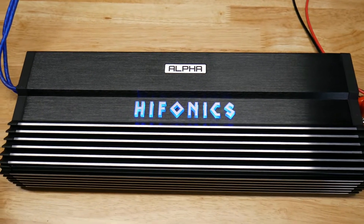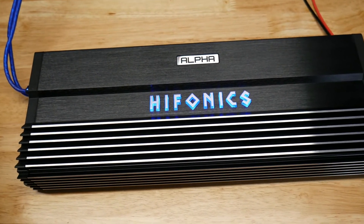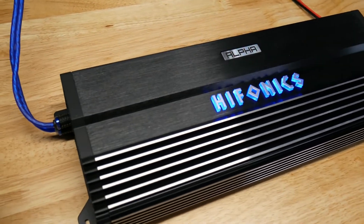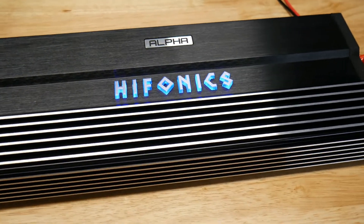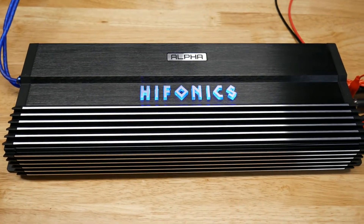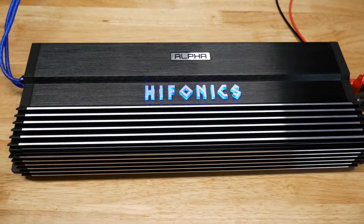What's up guys, as promised we're checking out the Hifonics Alpha A3000.1D. This is a super nice looking amp — it's black with some machined fins and the blue Hifonics logo. Pretty small compared to the other Hifonics amplifiers, and I believe this is their flagship amplifier at around 460 bucks — definitely one of the most expensive.